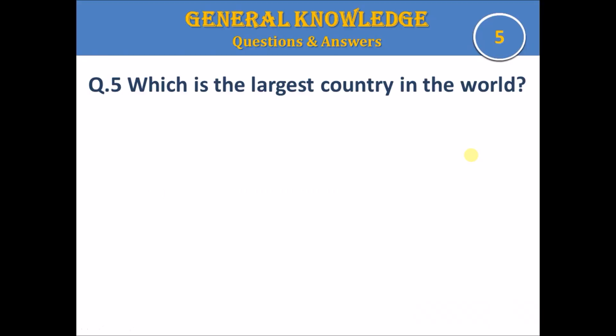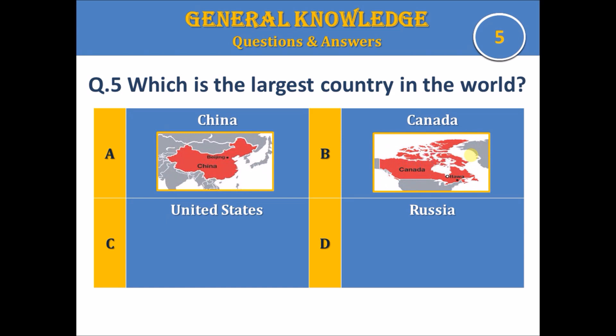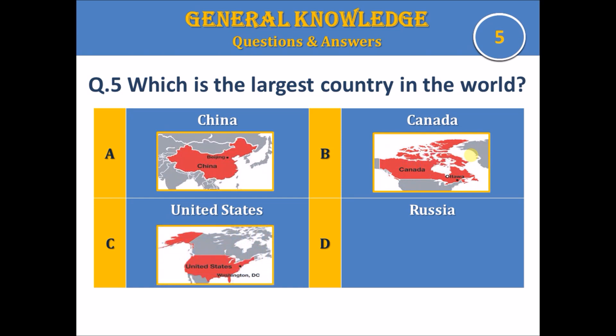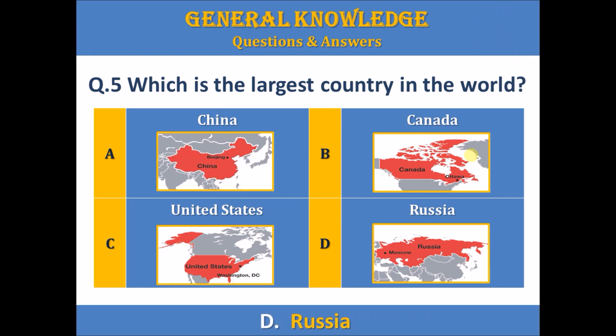Question 5. Which is the largest country in the world? A. China, B. Canada, C. United States, or D. Russia. The time starts. The answer is D. Russia.